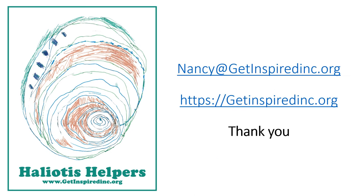So here's my email address: nancy at getinspiredinc.org. Send me an email with all your information and you can get started right away. For more information about our projects and other species that we're restoring, please visit our website at getinspiredinc.org. Thank you so much.